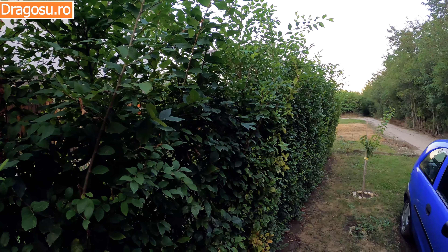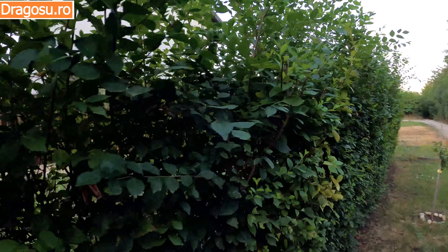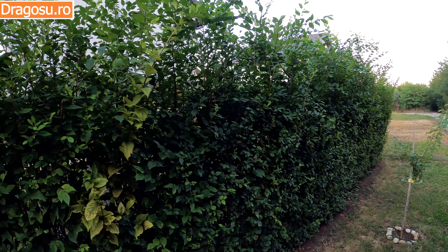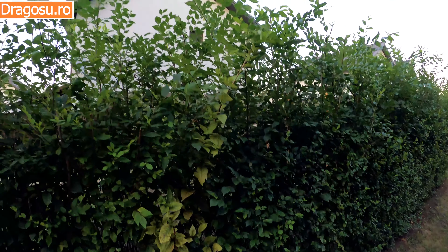Today's vlog is about GARDUL VIEW planted in May 2018, and I want to show you how it looks in September 2020 — how big it grew and how fast it is.